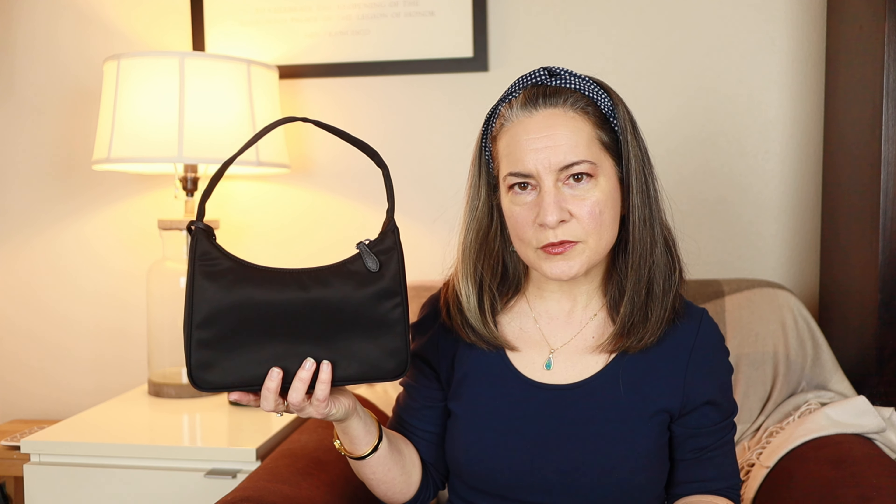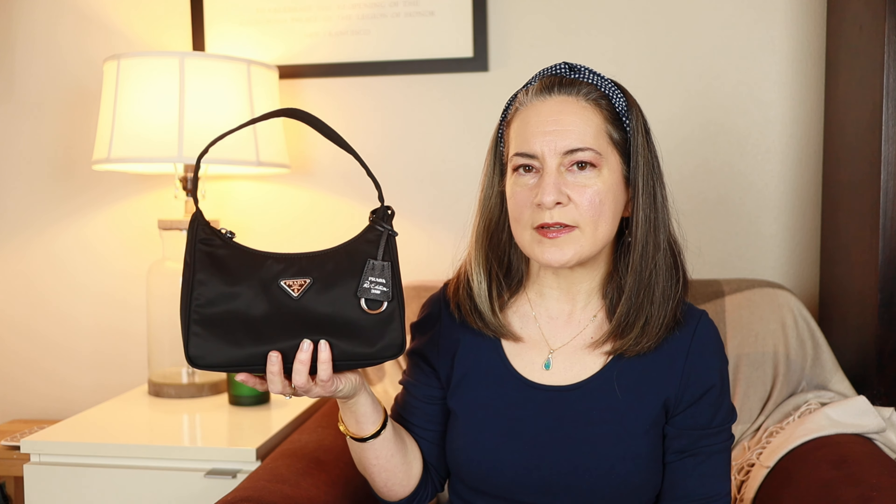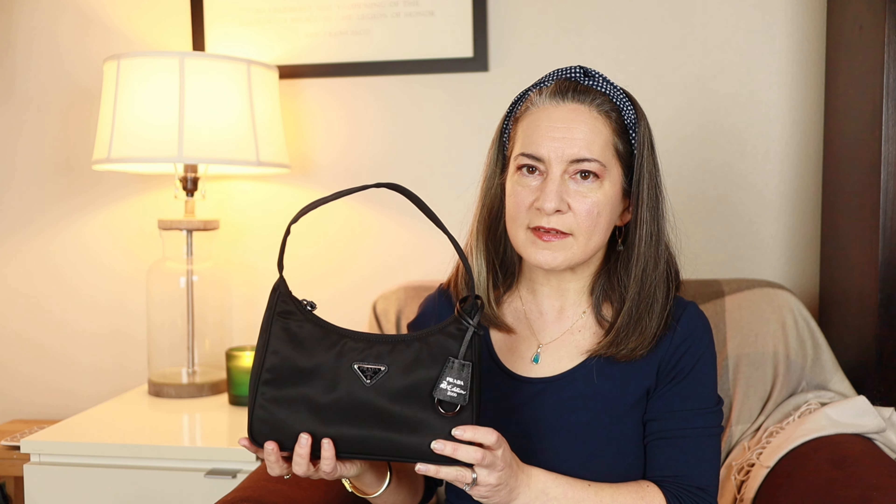This is the Prada Re-Nylon Re-Edition 2000 Mini bag. As you can see, it is black nylon — a classic shape based on the original pouch which Prada came out with in the late 90s, early 2000s. This bag was absolutely huge back then. I remember it even though I didn't have one — I definitely remember seeing them everywhere, along with the Kate Spade version. Nylon was huge back then. What I didn't realize at the time is that it was actually a luxury interpretation of nylon.